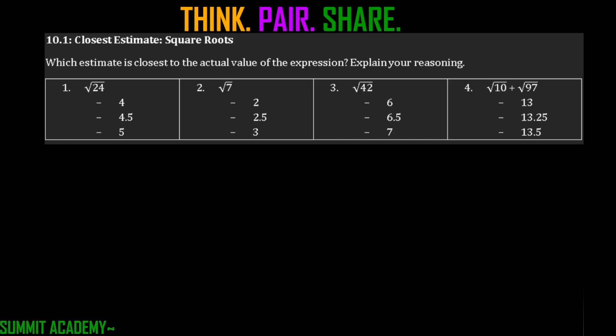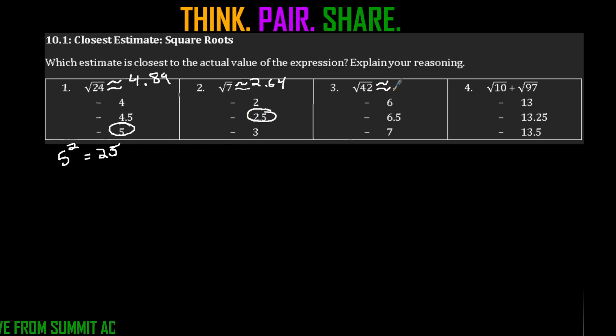So what we're doing now is finding the closest estimate — which estimate is closest to the actual value of the expression? For square root of 24, that's going to be about 4.89, which is closer to 5. You can say 5 squared is 25, and 24 is close to 25. For square root of 7, that's approximately 2.64, so the closest estimate is 2.5. For square root of 42, that's approximately 6.48, which is pretty close to 6.5.